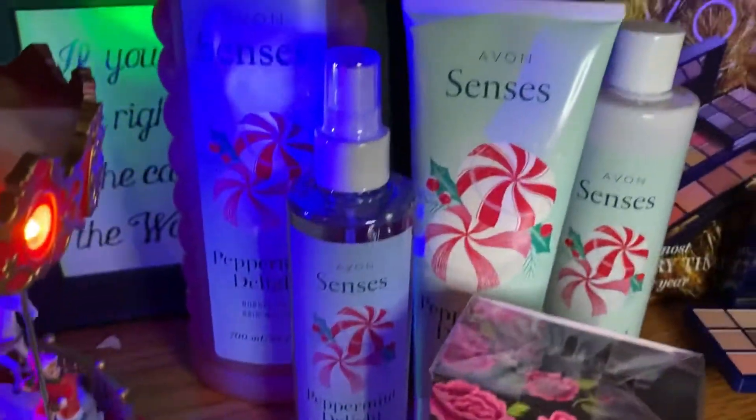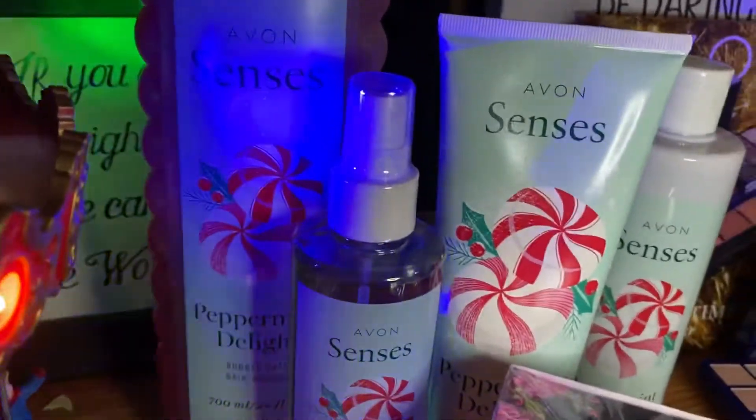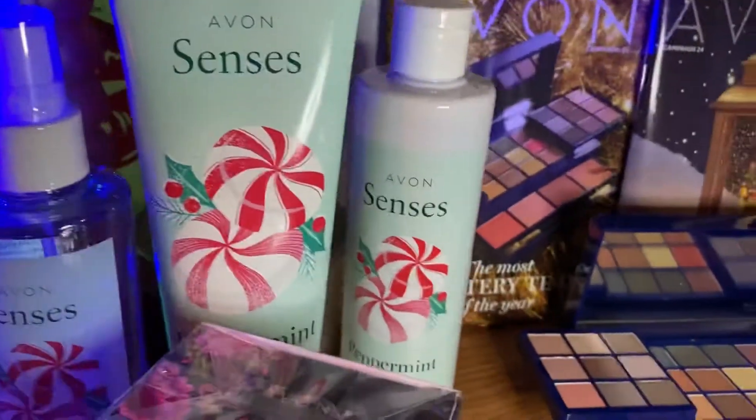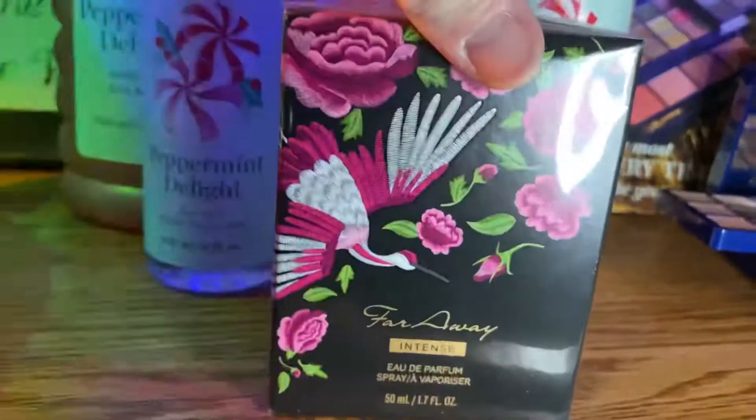And then there's the new Peppermint Delight — there's a Bubble Bath, a Body Mist, a Body Lotion, and a Shower Gel. And then there is Far Away Intense, a brand new perfume.